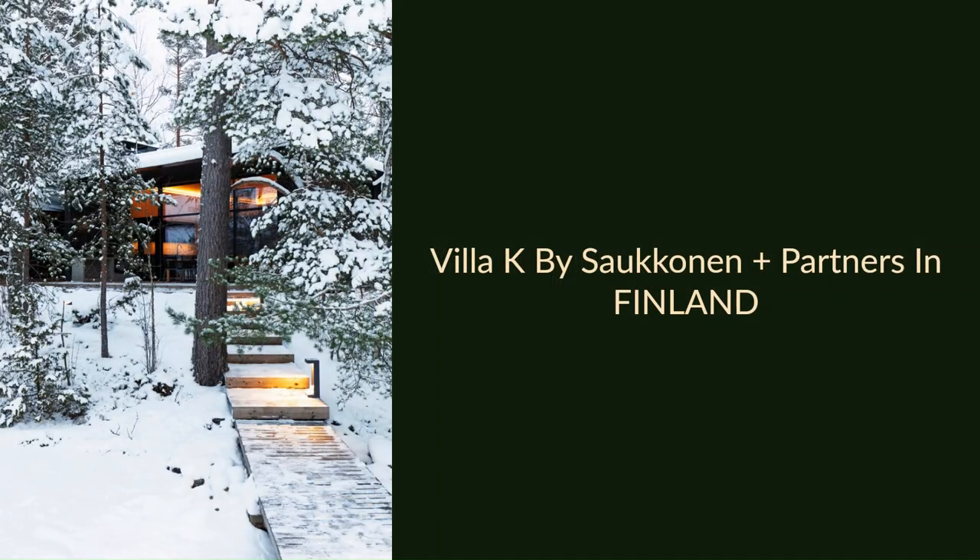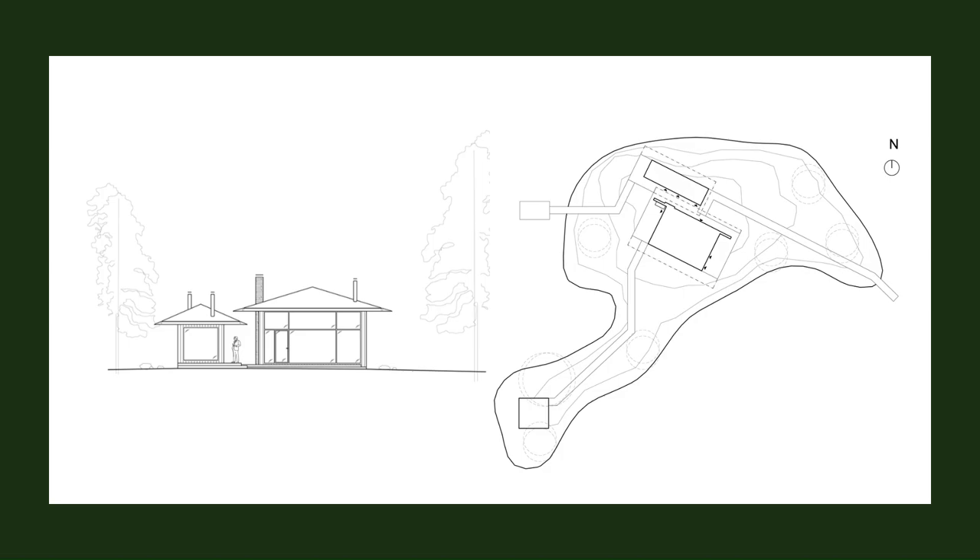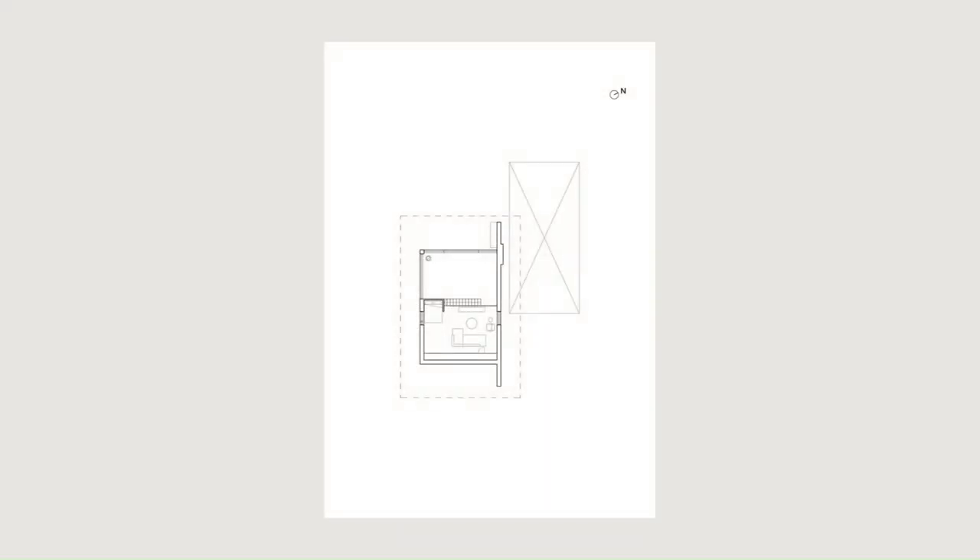The design was based on respect for the surrounding nature. The goal was to place the buildings on the terrain as naturally as possible, without overpowering the environment. Thereby, the villa aims to become one with nature.